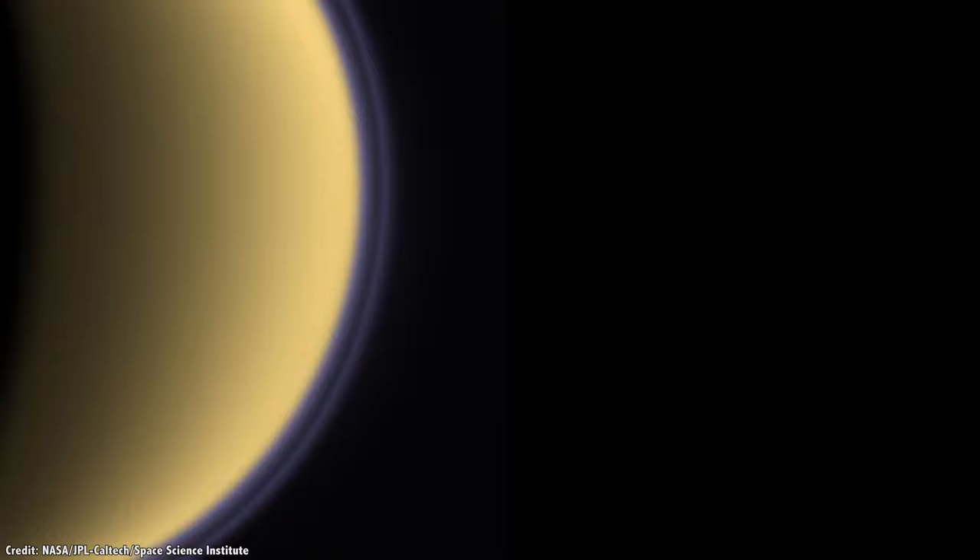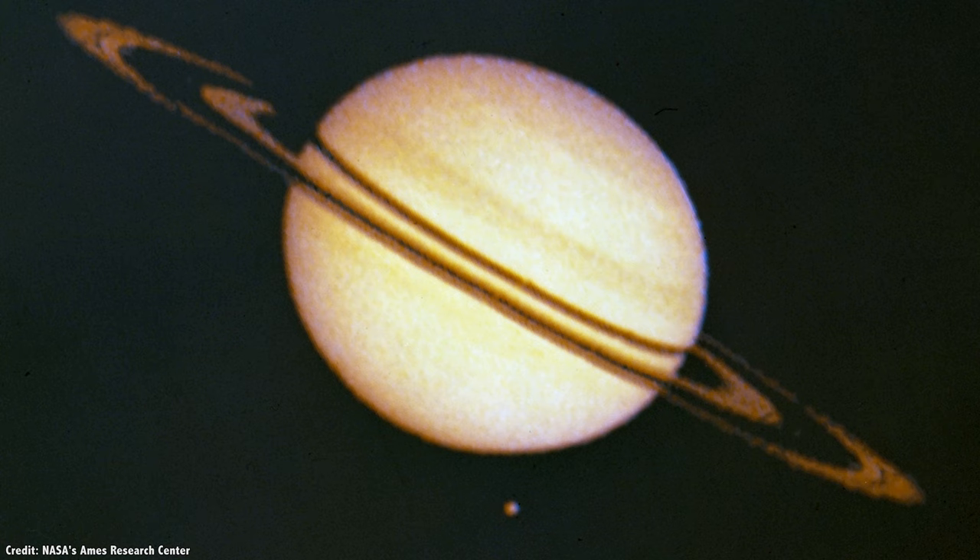In fact, for the longest time, astronomers thought that Titan was the largest moon in the solar system, since they couldn't tell where the atmosphere ended and the ground started. Now we know that Ganymede is a little bigger.